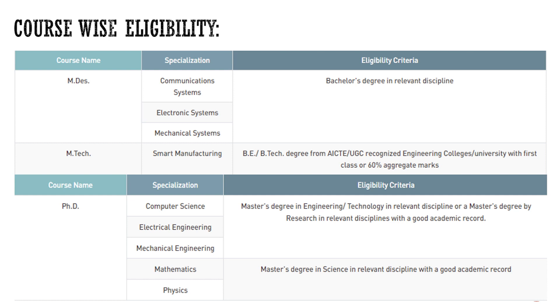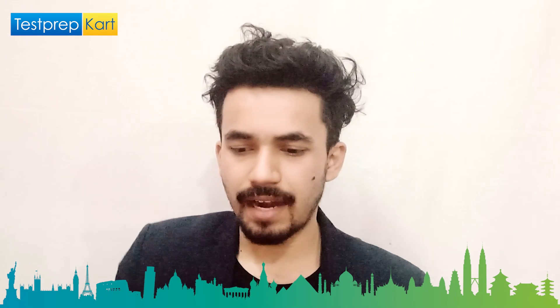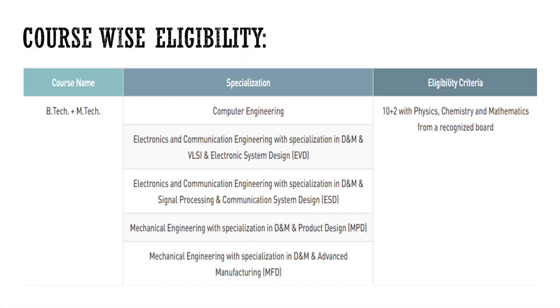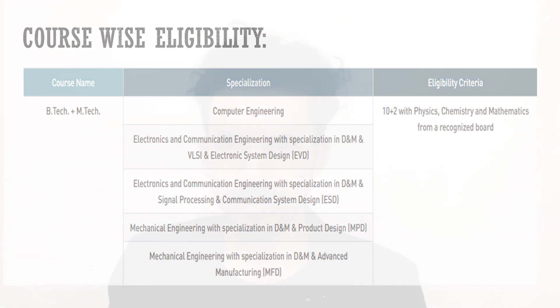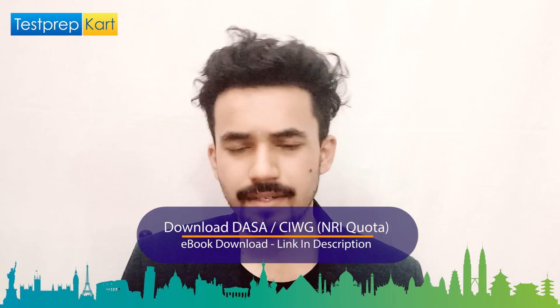For PhD in Computer Science, Electrical, and Mechanical Engineering, a Master's degree in Engineering, Technology, or relevant discipline — or a Master's by research — with a good academic record is required. For PhD in Mathematics and Physics, a Master's degree in Science with a good academic record is sufficient. The BTech plus MTech integrated course requires Class 12 with PCM and 75 percent marks, varying by category.